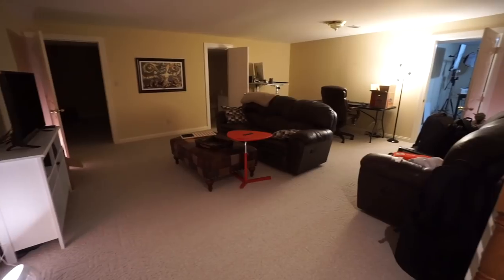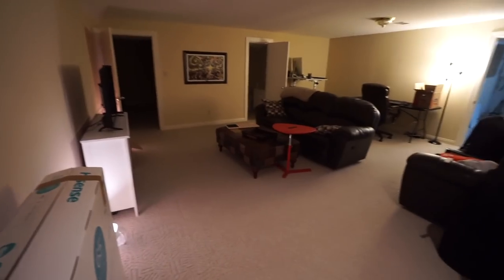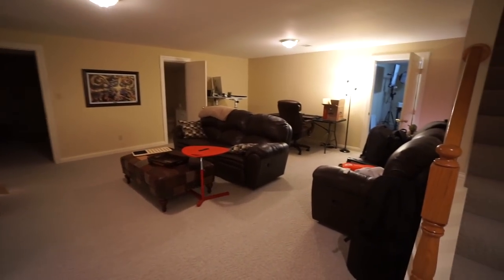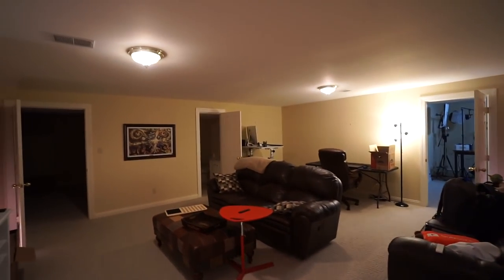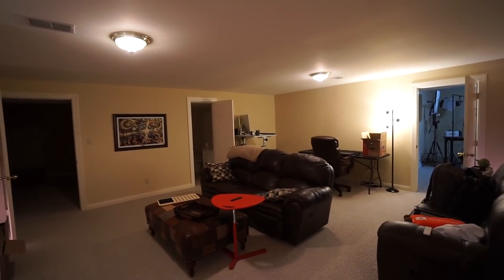Just to give you a bit of an update, this is the current state of my basement - the living room that I use. I've been using Hue lights for everything down here because the overhead lights I'm just not a fan of. I think I'm actually going to take some time and replace both of those with can lights, and at that point I can easily replace all of them with Hue bulbs which will allow me to have a little bit more fine grain control over the lighting.